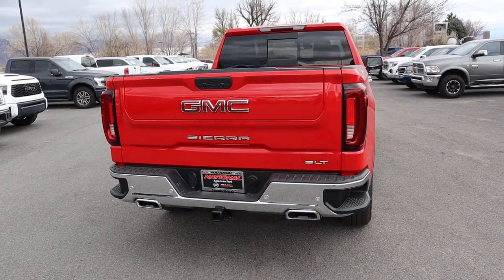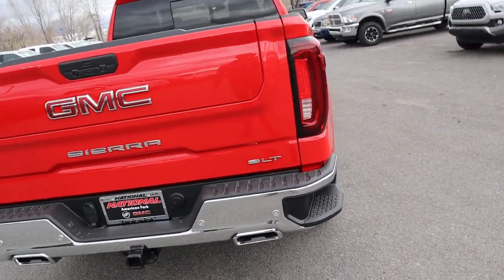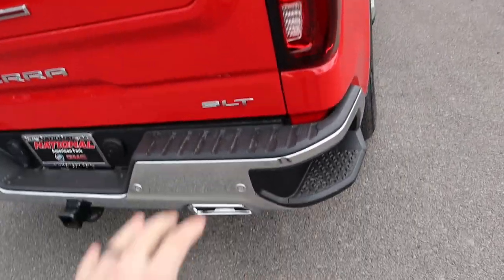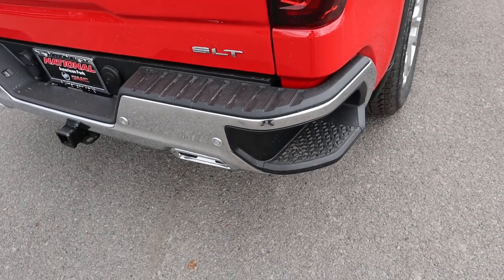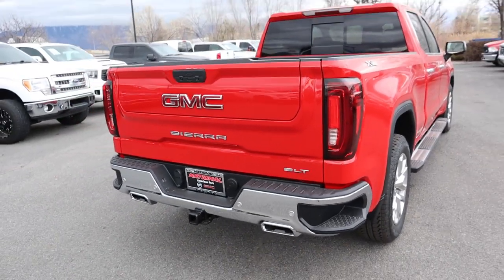Here's everything in the rear of the truck. Notice we have the GMC logo, the Sierra badge down below, and the SLT logo. Got the C-shaped LED lights, bumper steps right here, parking sensors on the rear, the receiver hitch, and the squished exhaust tips at the bottom.